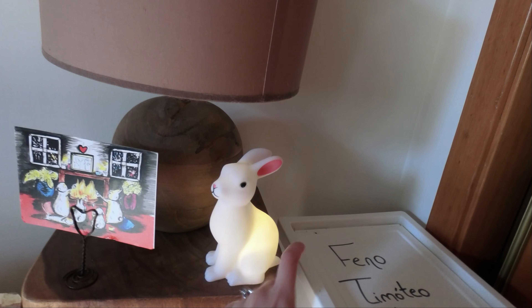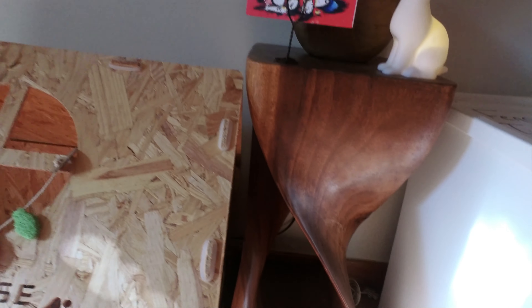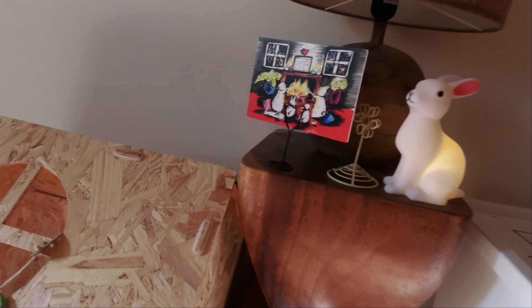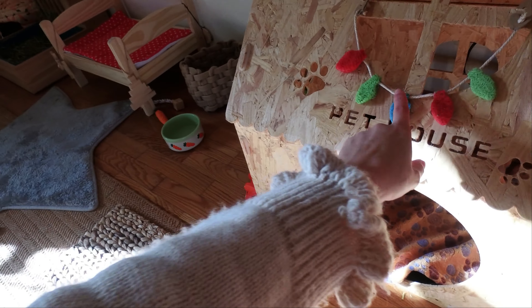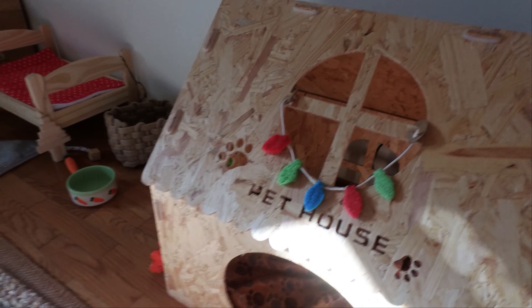I'm going to link it below — I think there's one on Amazon. There's another light, and there's another thing to put a postcard or a photo if you want to. These little lights came in a Bunnies at Lunch box and I just put them here.